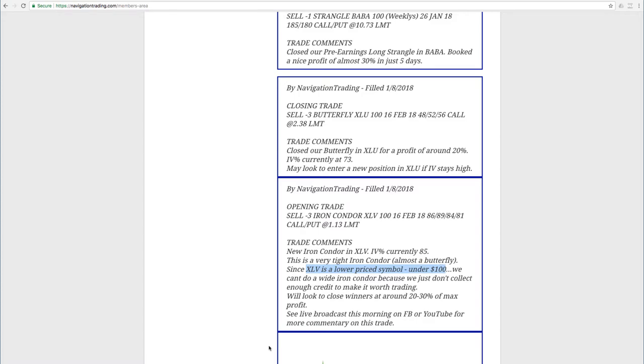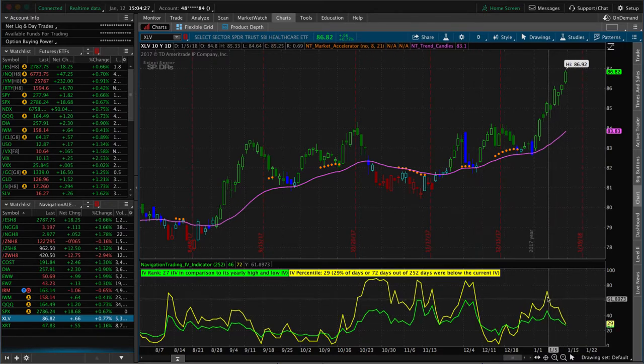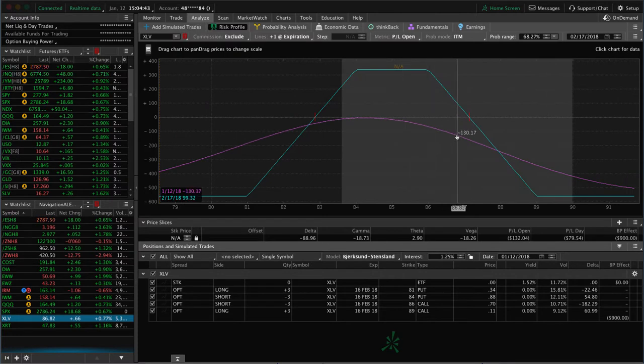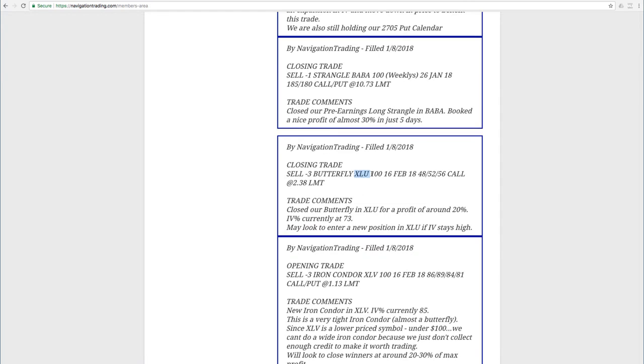Looking at XLV on the analyze tab — earlier this week implied volatility popped up above that 50 level, which is where we want it to enter a new trade, and we've gotten some contraction since then along with a decent price move up. Price is still within our range but hanging out towards the upper end, so we need a little bit of down movement, a little more time to pass, and a little more contraction in implied volatility to benefit that trade.